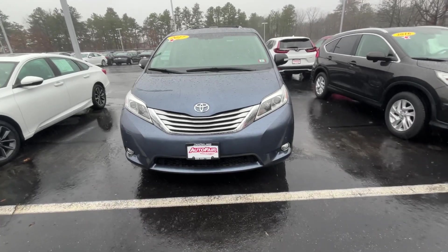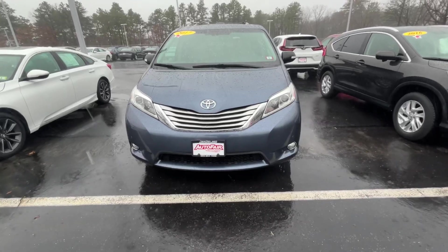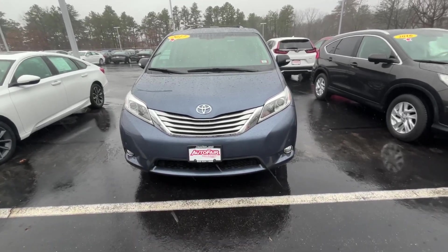I am going to start with the exterior color. This is a blue pearl here. Taking a look at the front, you have full headlight and fog light display, really lighting up the road exactly the way you need it. Sleek little chrome grille style with the Toyota logo.